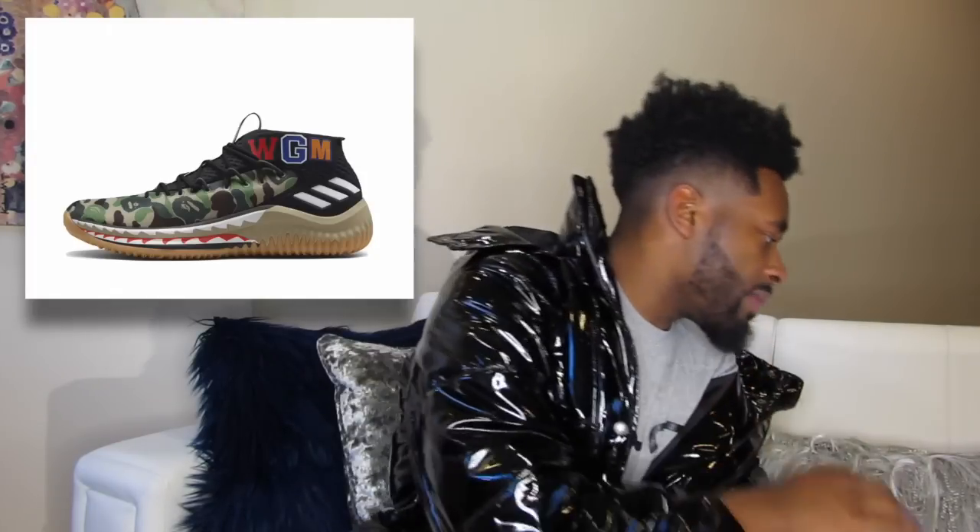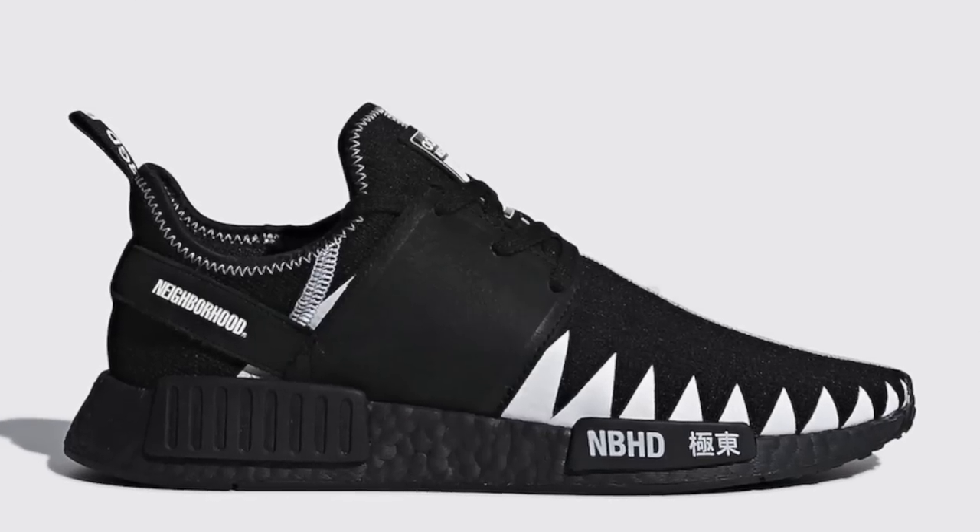Then we have the Adidas Dame 4 Big x Green Camo collaboration — really interesting as a collab, but the shape of the shoe is very ugly to me. I'm not too fond of it even before I can't get them. Also on February 24th, Neighborhood is doing a collab with the Adidas NMDs — it has like shark teeth going all around it, giving it a big, chunky look. And last but not least on February 24th, Air Jordan is releasing another Jordan 13 in a black, white, and red colorway — though some say black and metallic gold, they look blue to me.